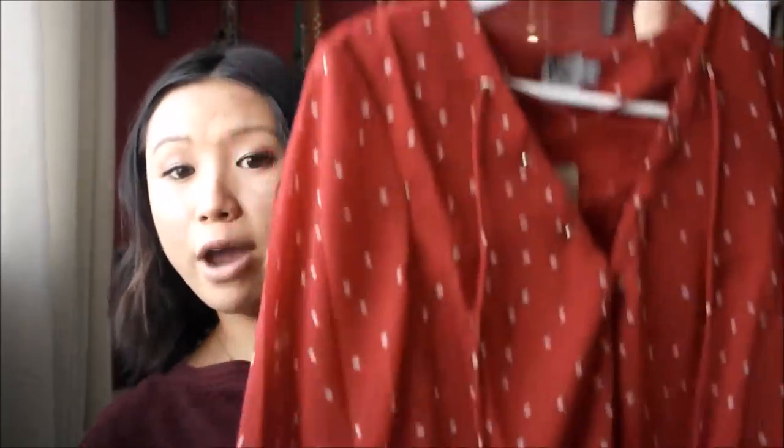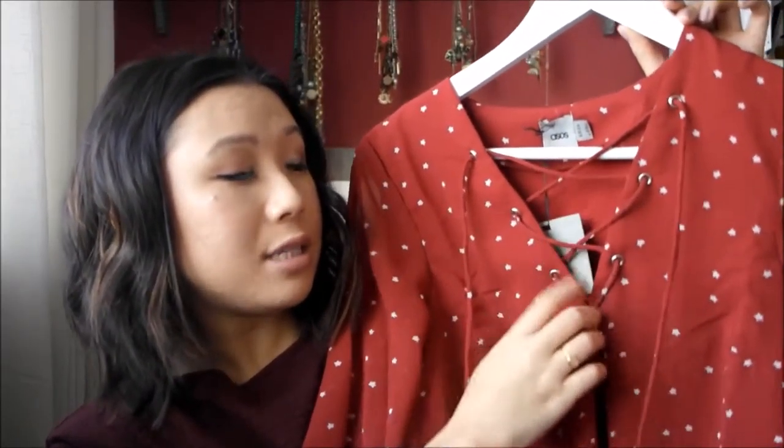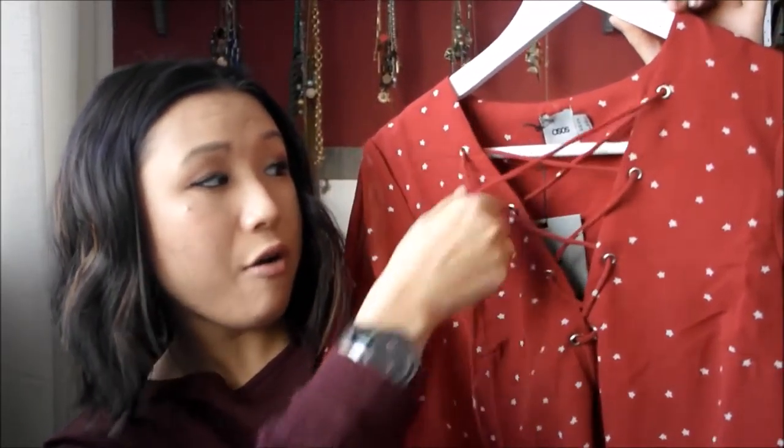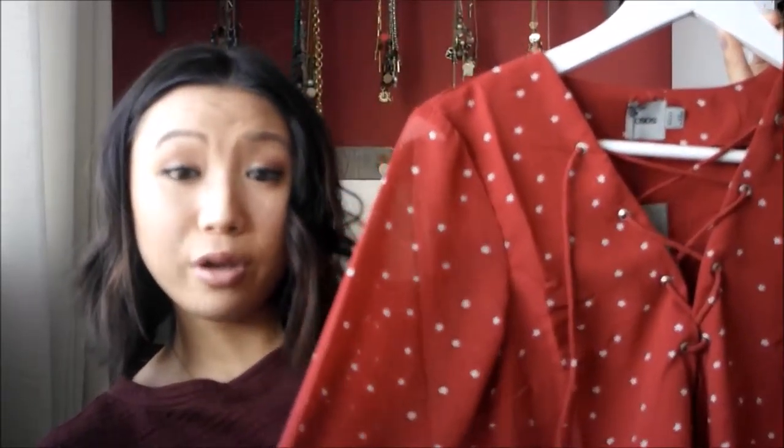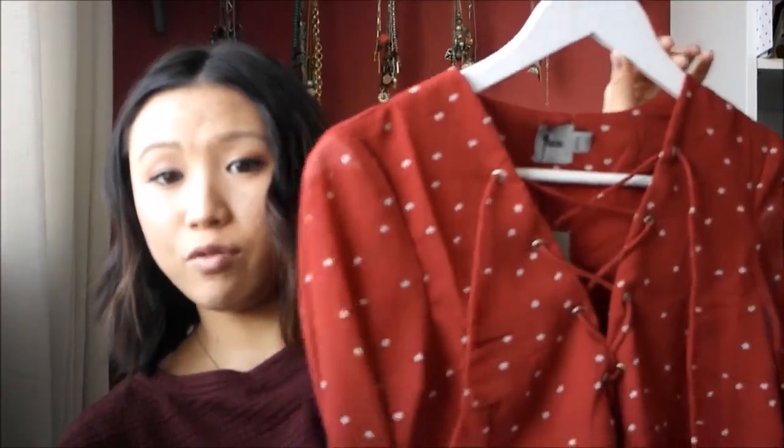I also went on ASOS and picked up a dress — I absolutely fell in love with it online. It's a really nice red swing dress from the ASOS own brand, in a size 8 which fits perfectly. I like the details on the dress — it's very sexy and grown up. I really like the star print, which is really cute, and the bell sleeves as well. I thought this would be the perfect dress to wear for Thanksgiving, or just a nice everyday dress to add to your collection.